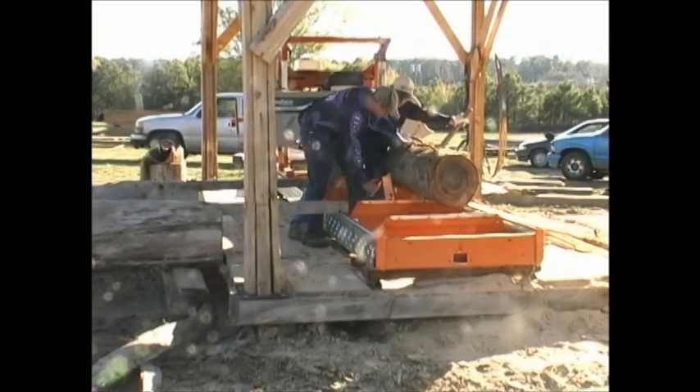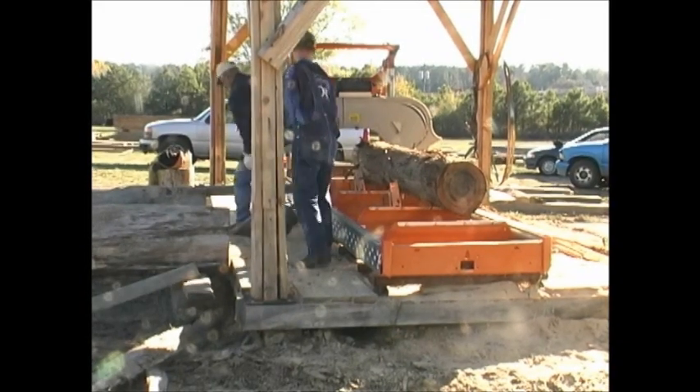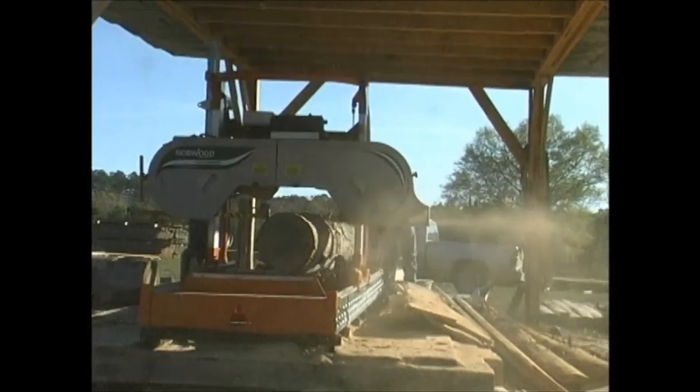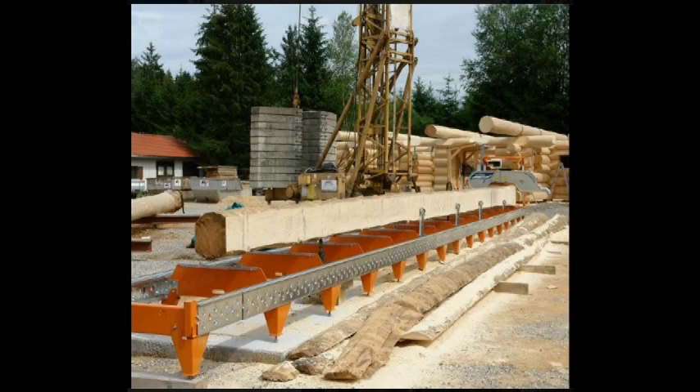The Norwood HD36 can hold its own with mills costing twice as much and give you the freedom to start out small on a part-time basis and build up to a full-time business, by adding hydraulic log handling and track extensions to handle beams as long as your tallest trees.